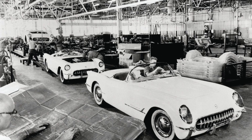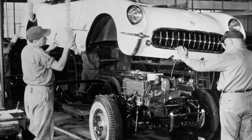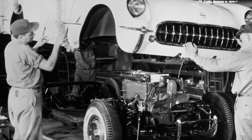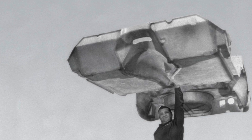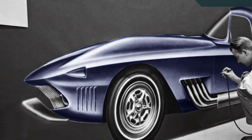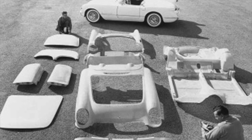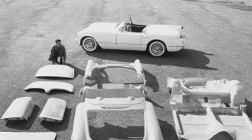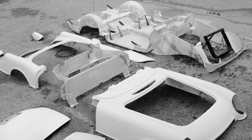Corvette's use of advanced materials began in 1953 with the first Corvette built using all fiberglass body panels. Being a lightweight and rust-proof composite material, fiberglass was first considered for use on a GM vehicle by legendary designer Harley Earl. While having an undeniable weight advantage, fiberglass offered an economical way to create the low-volume Corvette without the expense of large sheet metal stamping dies.